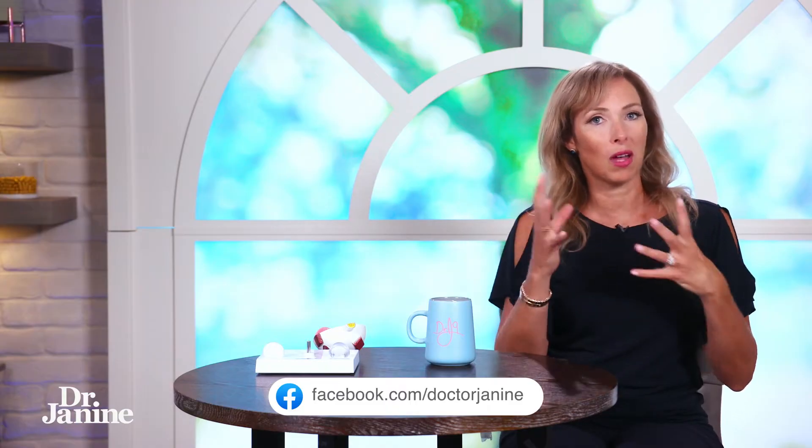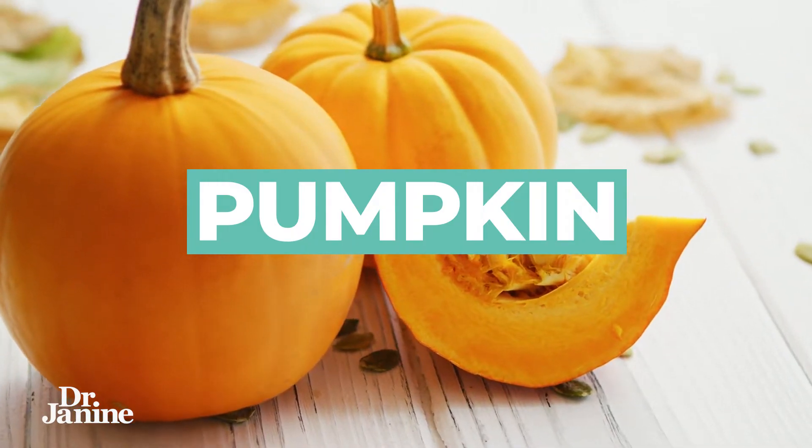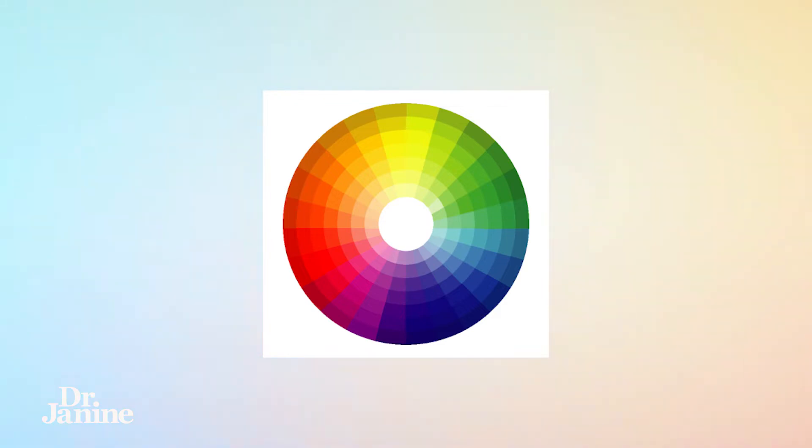Number four on the list is pumpkin. Do you see a pattern here with the coloration of all these foods? Yes — highly pigmented foods help protect the macula from blue light. Anything on the color wheel opposite of blue includes the oranges and reds, which are foods containing the most beta carotene but also those phytopigments to help protect against blue light radiation.